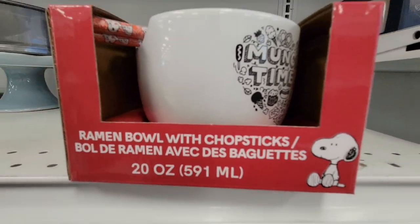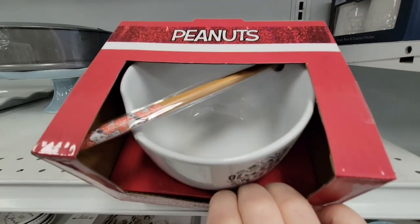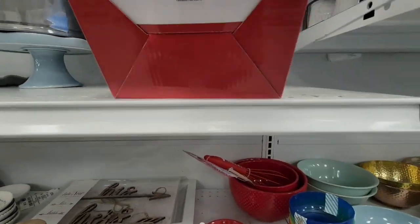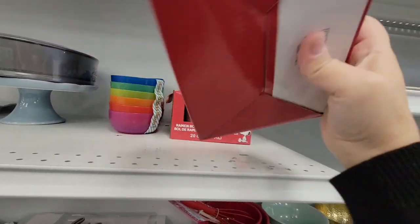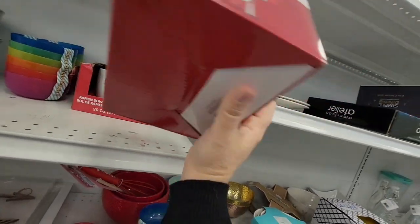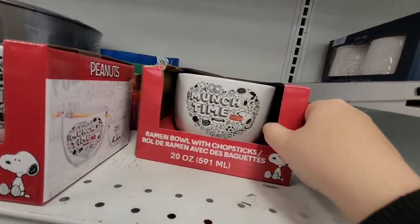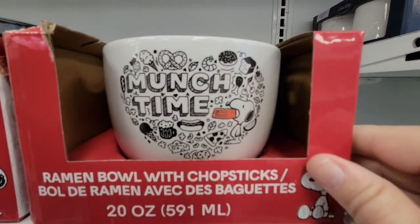These ramen bowls with chopsticks — you kind of see these collections coming around. They are so adorable. Whoever decided to make these — great idea. These are $8.99, because it's so cute to have these little bowls. Munch time!